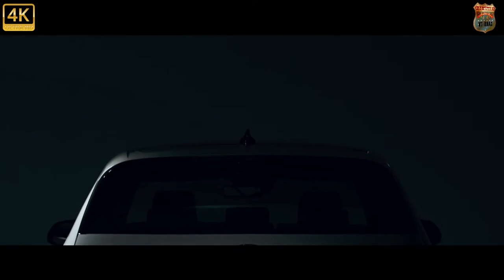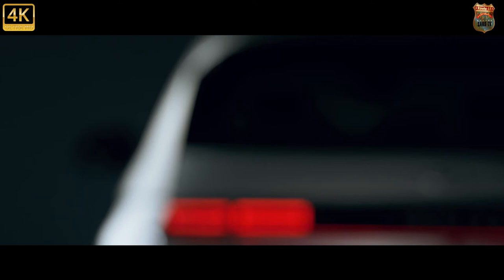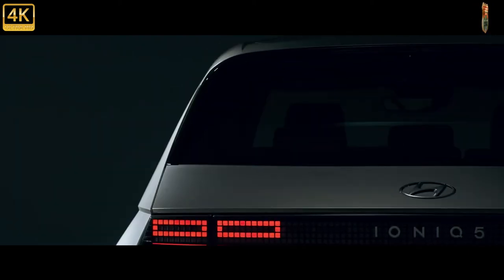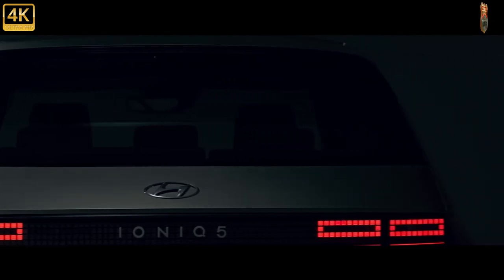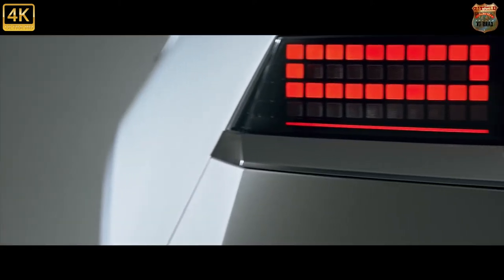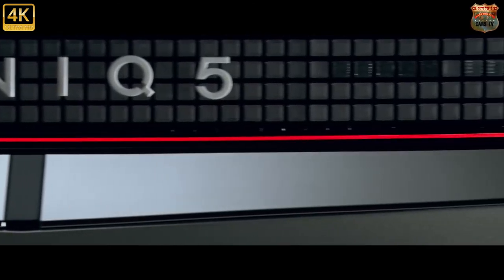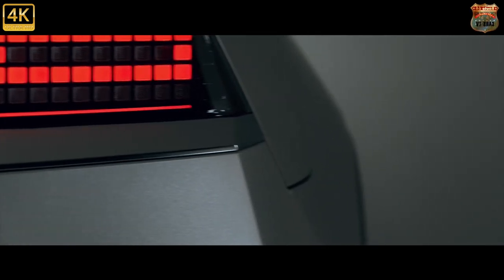The entry-level IONIQ 5 costs £36,995. The only propulsion option is a 168-brake-horsepower rear motor powered by a 58-kilowatt-hours battery, good for a claimed 238 miles of range. Go for the £39,000 middle trim and you have the option of a 73-kilowatt-hours battery, upping range to 298 miles. Power is also boosted to 215-brake-horsepower. Or you can go all-out with a second motor up front, dropping range by 10% in exchange for over 300-brake-horsepower and 0-62 mph in 5.2 seconds.